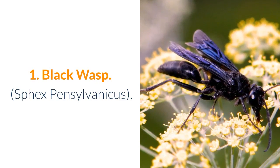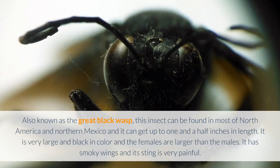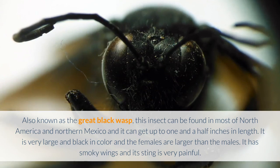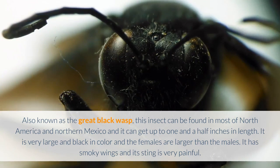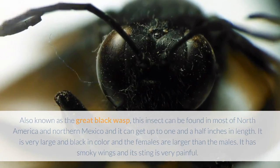1. Black Wasp — Sphex pennsylvanicus. Also known as the Great Black Wasp, this insect can be found in most of North America and Northern Mexico and it can get up to one and a half inches in length. It is very large and black in color, and the females are larger than the males. It has smoky wings and its sting is very painful.